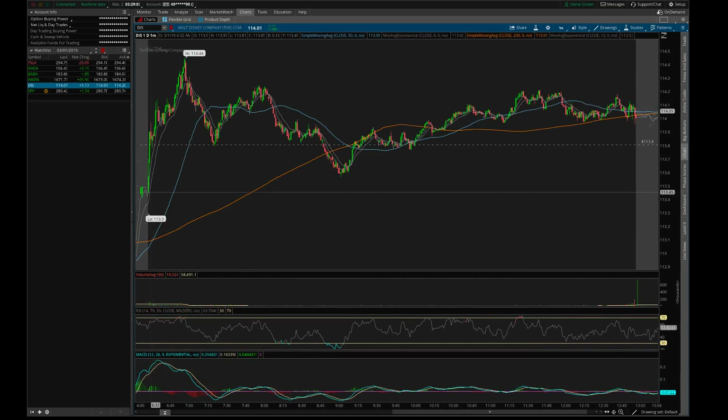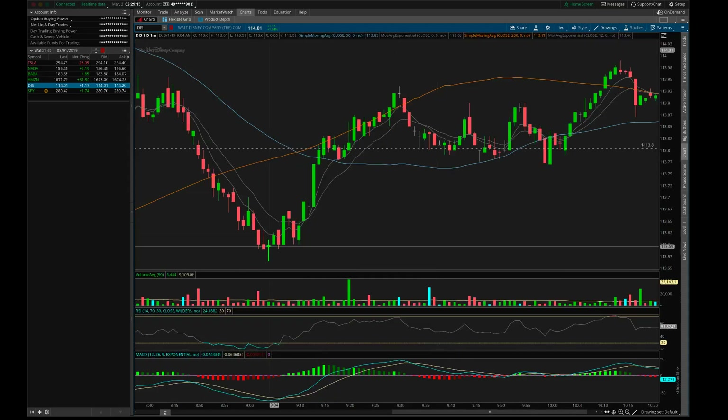This doji decision candle is the low of the day — actually right around here where it opened, but compared to everything else this is the lowest it got after the open. This is where you sell. If you didn't know how to read this and chose not to sell over here, sell on the 6 and 12 crossover right here. You would still have made about a 15-cent move — not that much, but money is money. Whether you make a dollar or a thousand dollars, if you can end the day green you're already doing something nine out of ten people can't do.